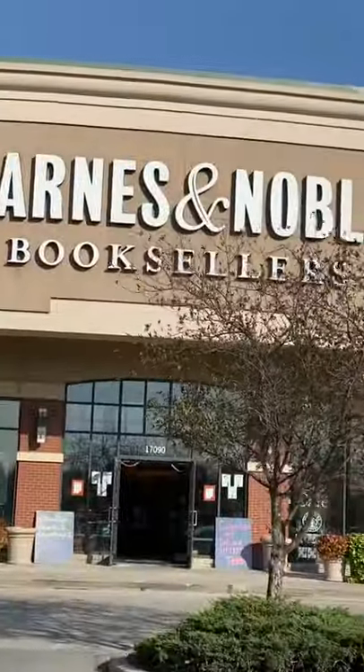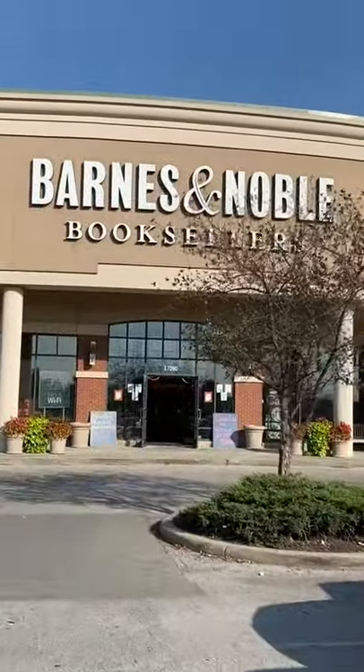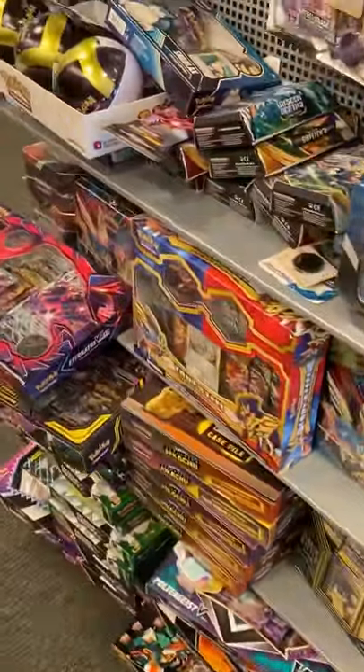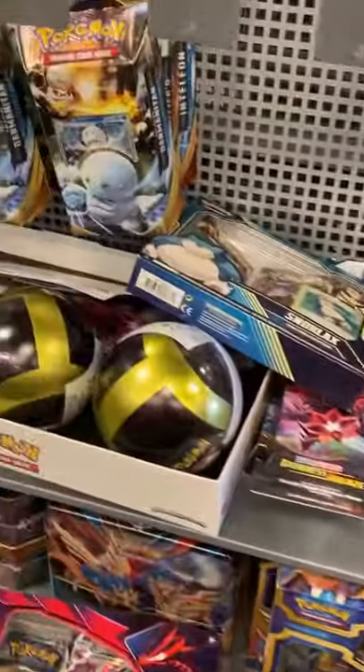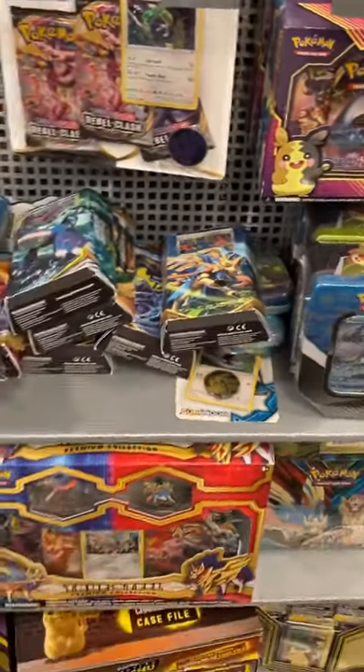A lot of you might not know that Barnes & Noble actually carries Pokémon cards. Let's go inside and see what they got. Here is the card section right here. You can see a lot of tins and a lot of collection boxes. If you're looking for something, maybe try checking Barnes & Noble next time.